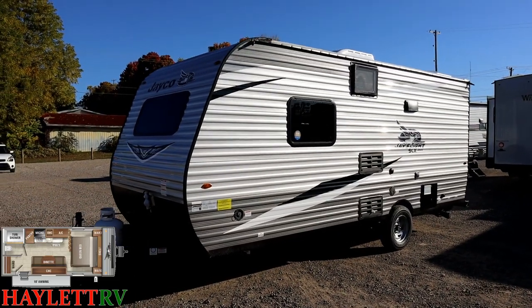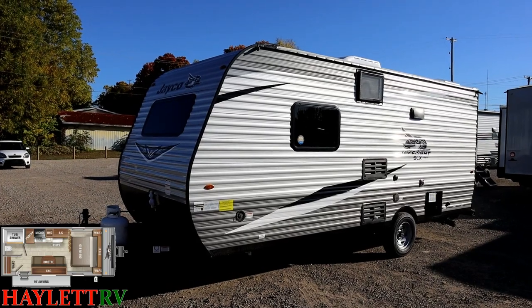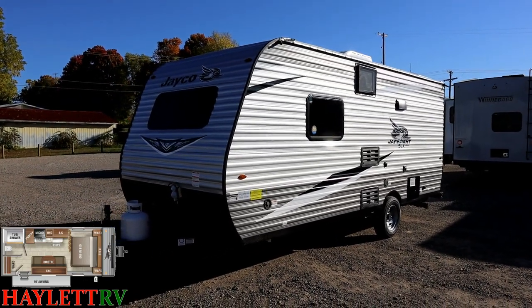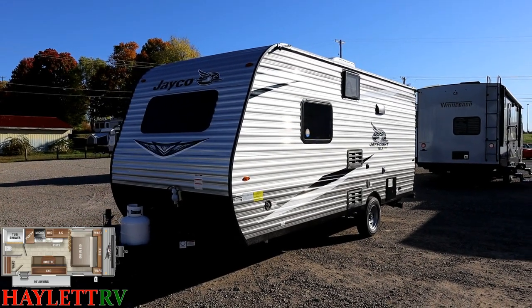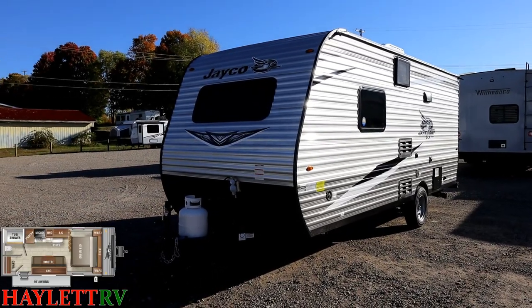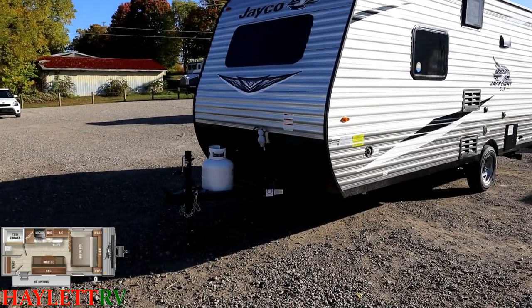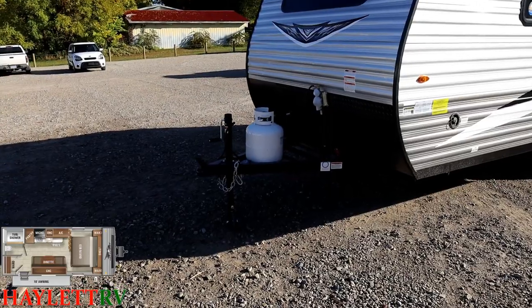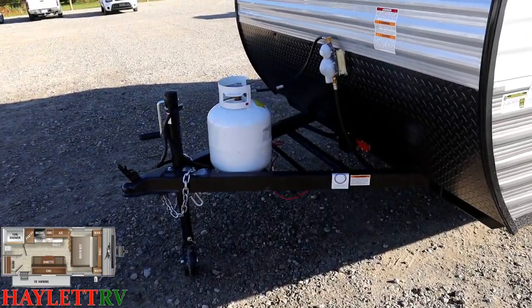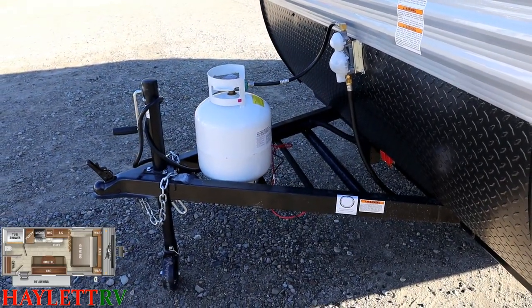If you have a bigger half-ton truck, you might not need load-leveling anti-sway hitching on a little trailer like this. But you would never regret having it. Run yourself through this mental exercise: would I regret having the extra stability and safety of an anti-sway hitch? And would I regret maybe not having that? When you say it like that, it kind of makes a lot of sense.